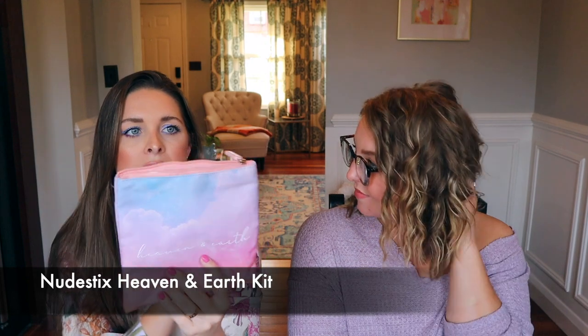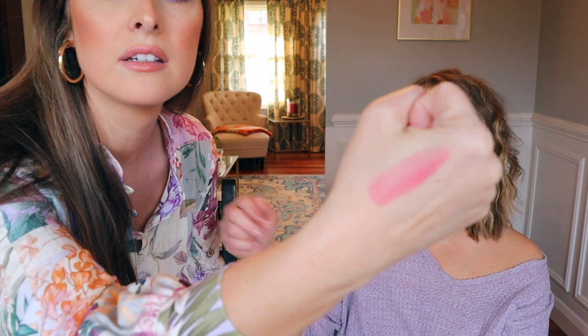They came out with the Heaven and Earth Kit. It comes with a really cute pastel pouch — the fabric is 100% post-recycled plastic bottles, which is really nice. In the kit it also came with a cream blush in a shade called Bohemian Rose, which I hadn't even swatched yet. Oh, it's beautiful — like a rosy bubblegum pink. It's the perfect shade.